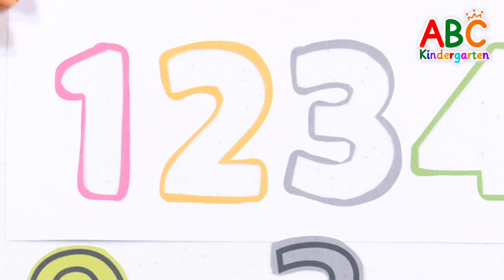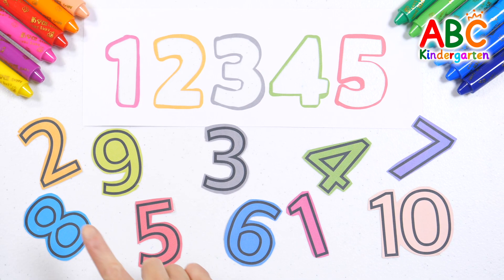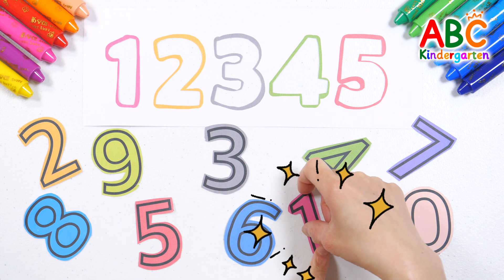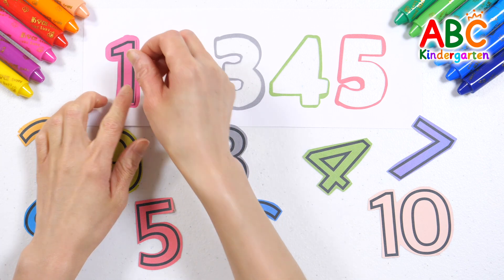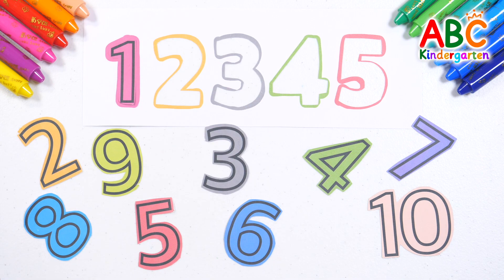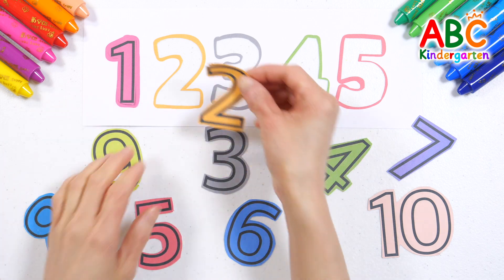Look at the shapes and colors of the numbers, then place them in the right spot. Where is number 1? Found it! Pink number 1! Mom, help your child find the numbers by themselves. Let's find number 2! Yellow number 2!